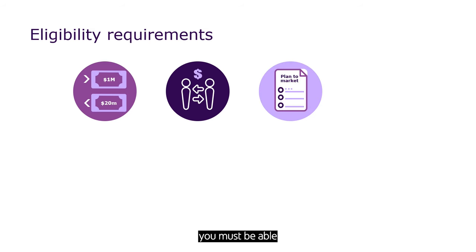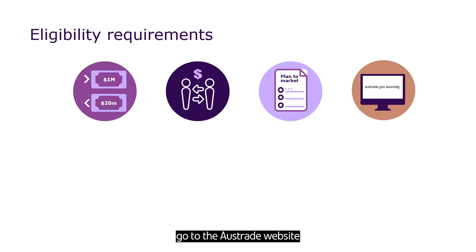Next, you must be able to produce a high-quality plan to market. In the plan you'll show us how you're expanding your marketing and promotional activities — that is, how you'll be doing more than you've done before. Your plan to market must be specific to your business. You can't copy one from another business, another EMDG application, or a generic marketing plan. For best results, go to the Austrade website and see the Tier 3 plan to market sample and answer all the questions.